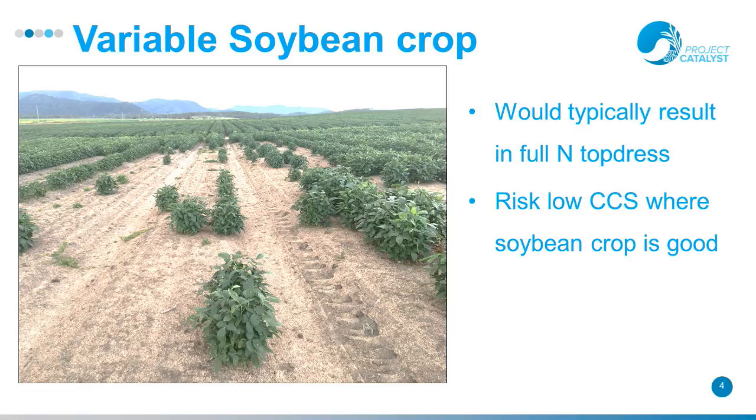Either corner of the photo it's quite good soybean, but the strip in the middle is probably a different soil type. If you disregarded that crop of soybean and top-dressed at a full rate, you would basically double the amount of nitrogen, and everybody knows that if you double the amount of nitrogen you've certainly got to get penalised with CCS.